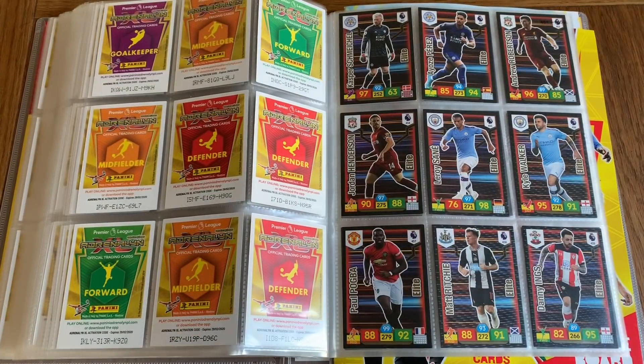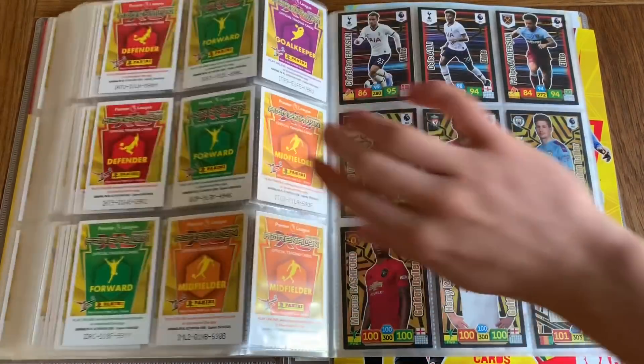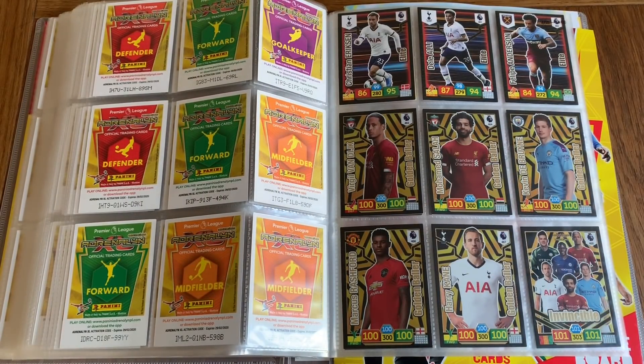On this page we've got Schmeichel, Perez, Robertson, Henderson, Sane, Kyle Walker, Pogba, Matt Ritchie, Danny Ings. And the rest of The Elite are Christian Eriksen, Dele Alli, and Felipe Anderson.